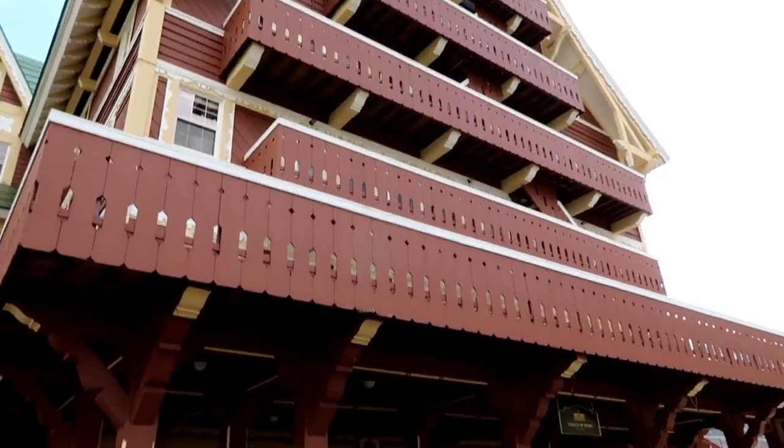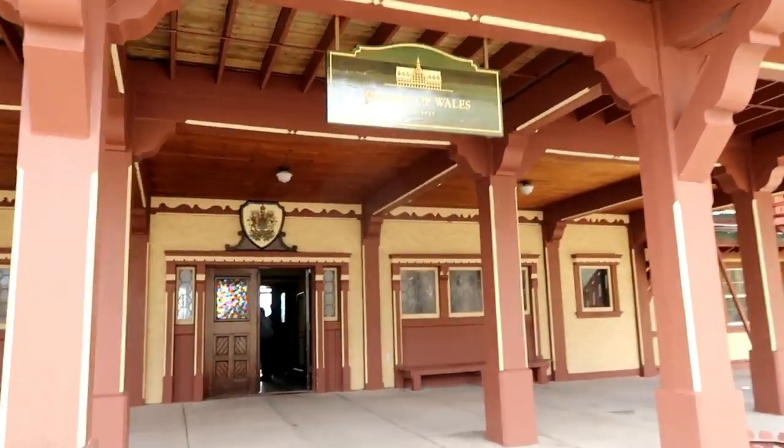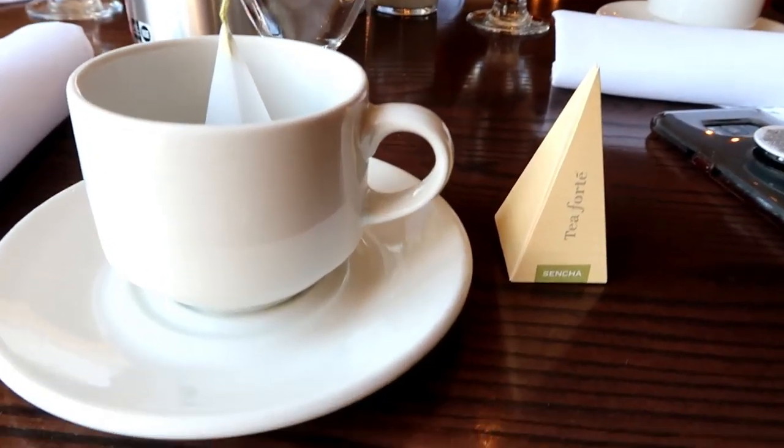There it is right behind me — the Prince of Wales Hotel. Time for some tea. I really like the ambiance in here, it's very very cool. We're just getting our food delivered now. I started with the Sencha green tea, however I think it's just kind of tradition — or it goes better with the food — to get some Earl Grey and have a little bit of milk. You have to check out the view. The view is absolutely amazing. It's pretty incredible just to sit here and look at the mountains.